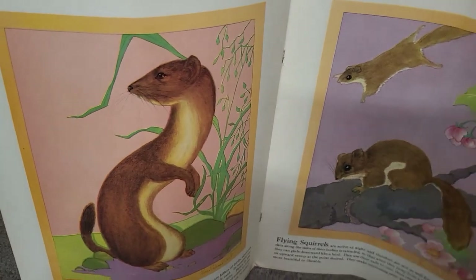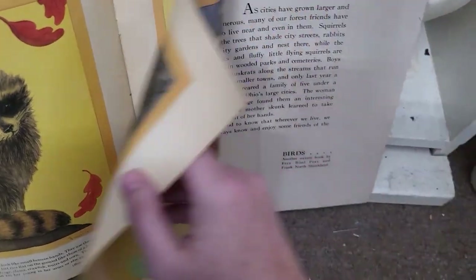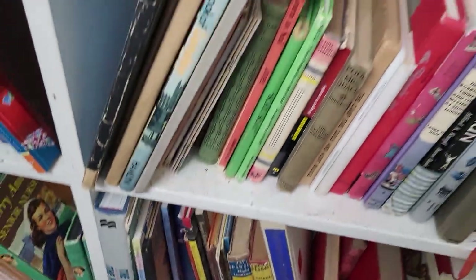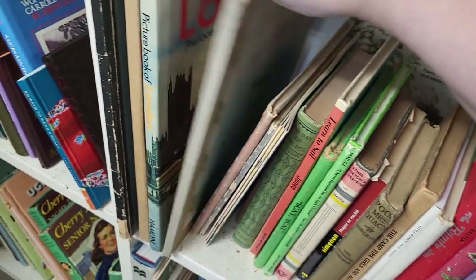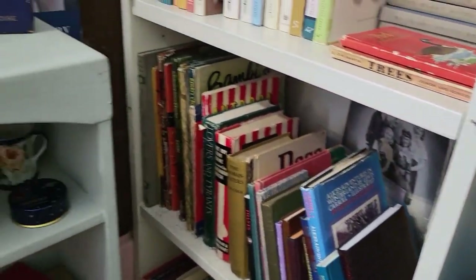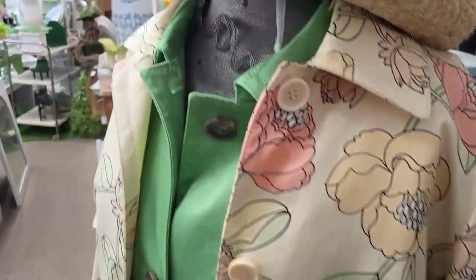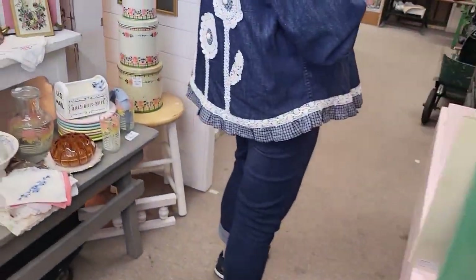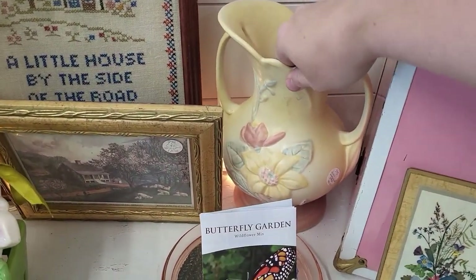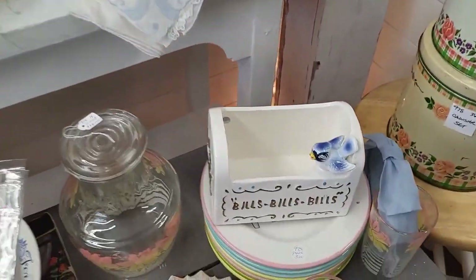Look at the weasel! Skunk. Fun book. Oh, this is nice — pretty hole, $42. That's really cute.